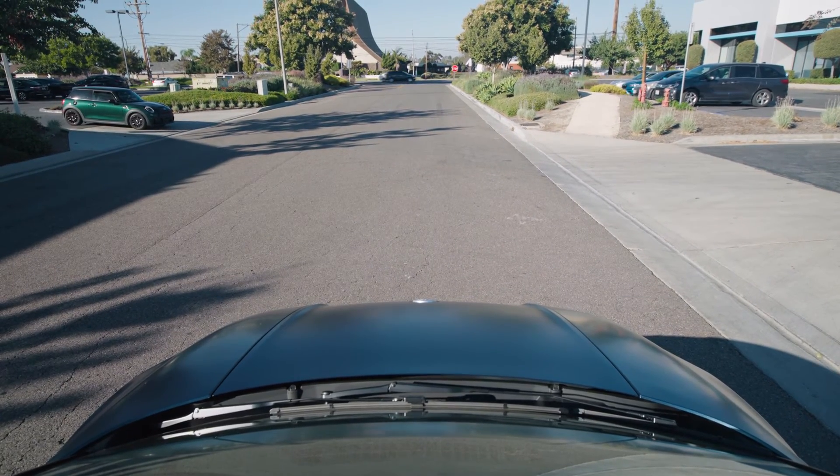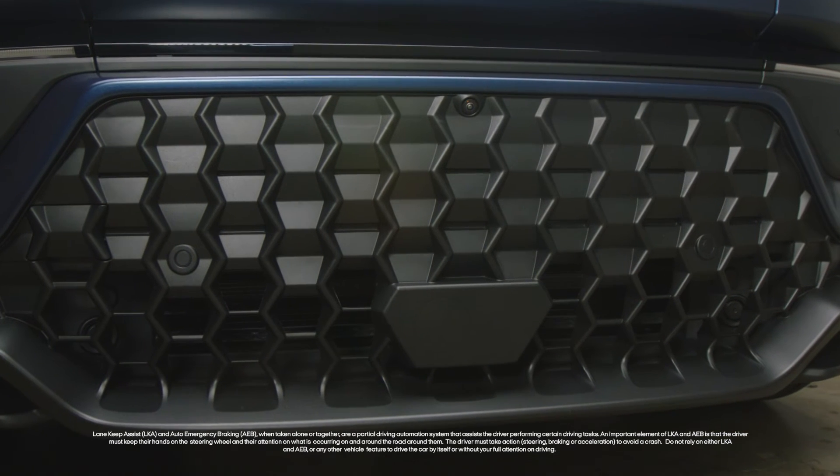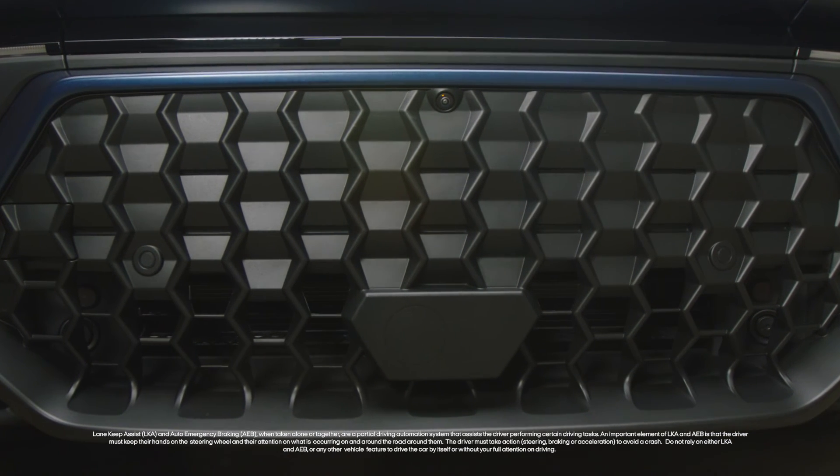For more information, be sure to explore the Fisker Inc. YouTube channel, or visit FiskerInc.com for further details.